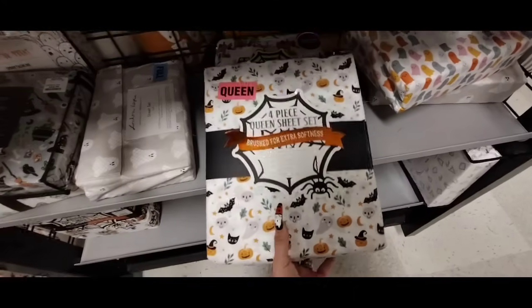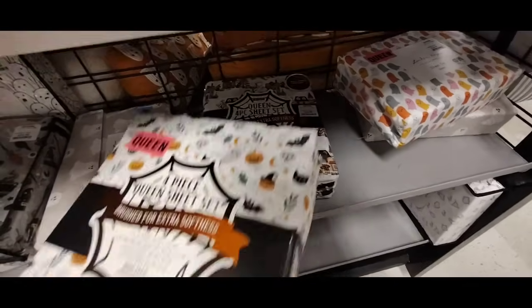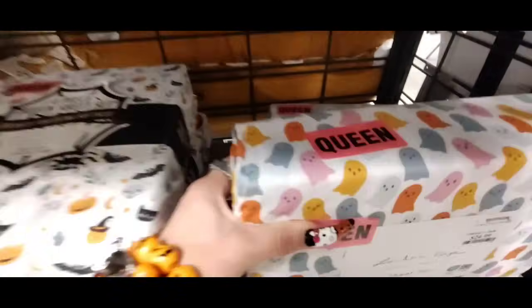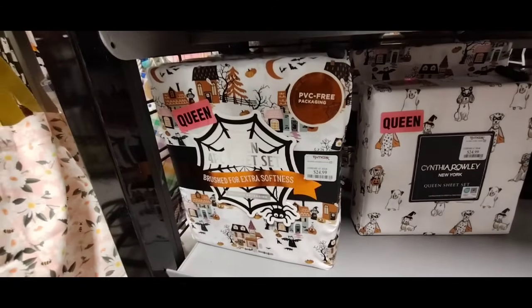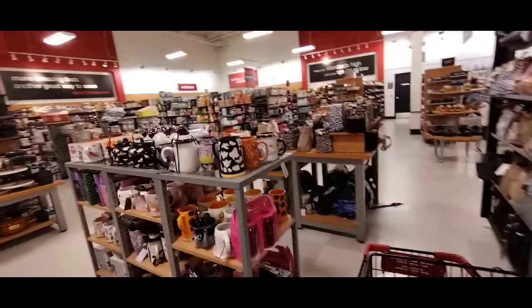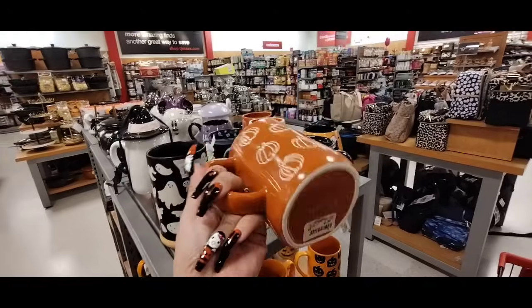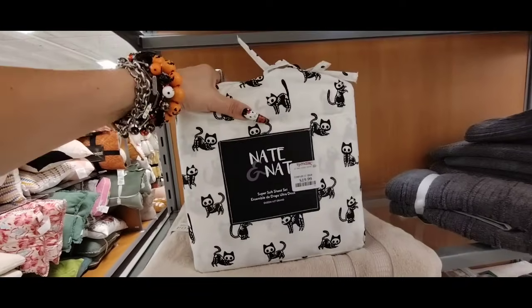Here they have some cool sheets — four-piece queen sheet set, brushed for extra softness. These are gonna be $24.99. $24.99 for the different colored ghosts. $24.99 for twin. I like those — those are $19.99. They're cute though, they really, really are. The white ones say Boo. Oh, I like this for fall — Hello Pumpkin, the deep terracotta color, $5.99. And also the black cat — $19.99, queen size.